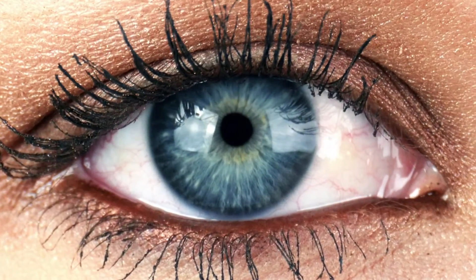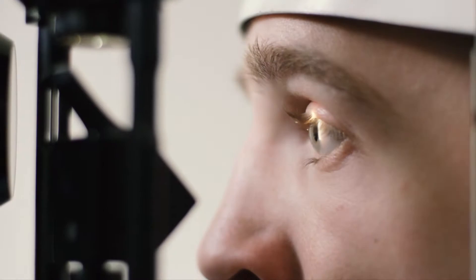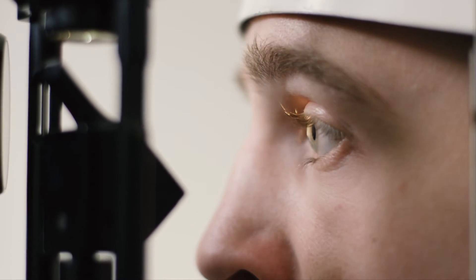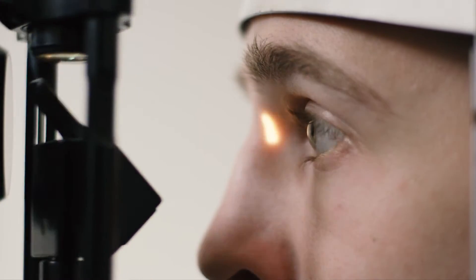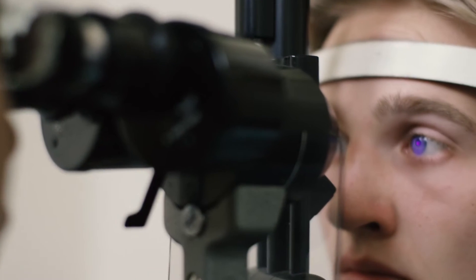Sight is the most important sensory perception. Sadly, over 200 million people globally suffer from visual impairment. One of the major challenges is the lack of access to equitable eye care.